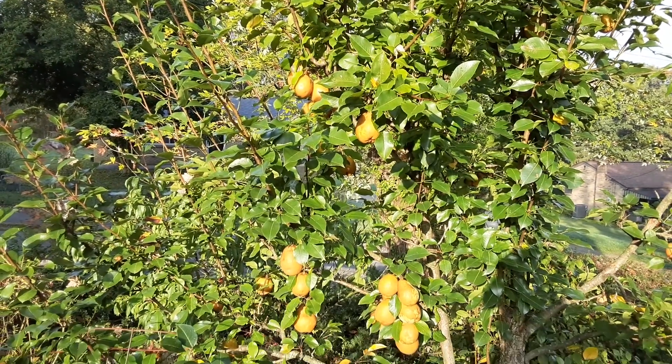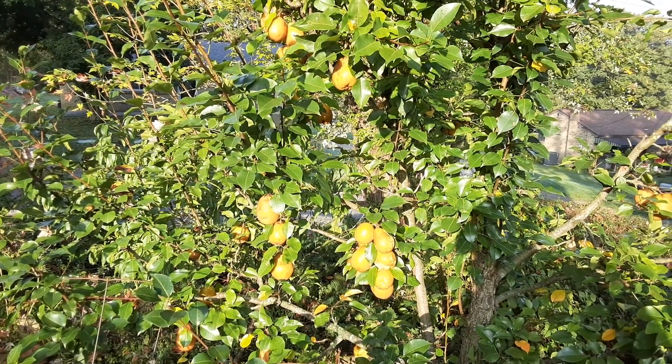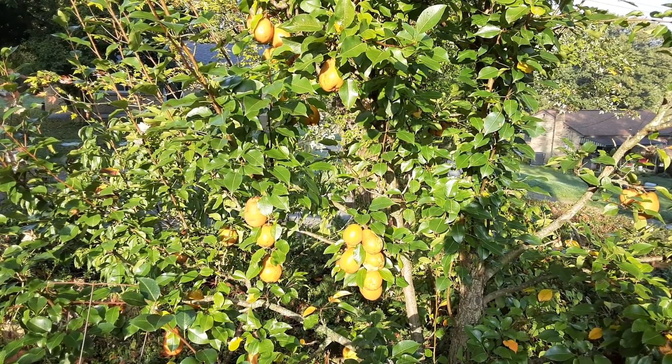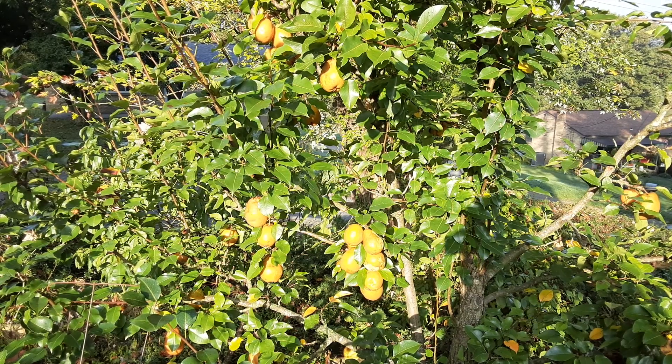It's important to pick your fruit to keep the tree healthy. When you don't pick your fruit and let it fall and leave it lay, you have parasites, bugs, and pathological entities that accumulate in the soil and around the tree, causing disease. You also trigger the tree not to produce as much fruit.